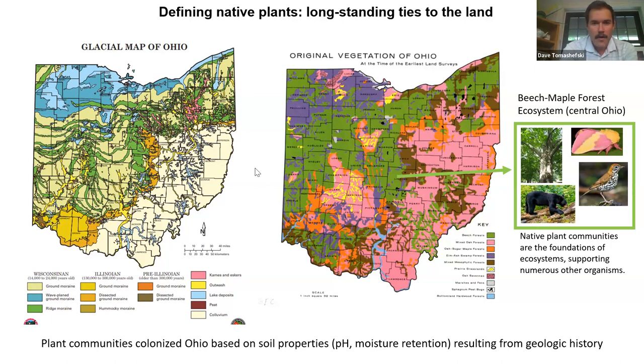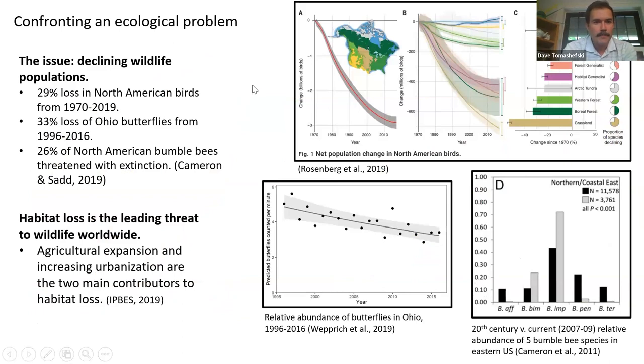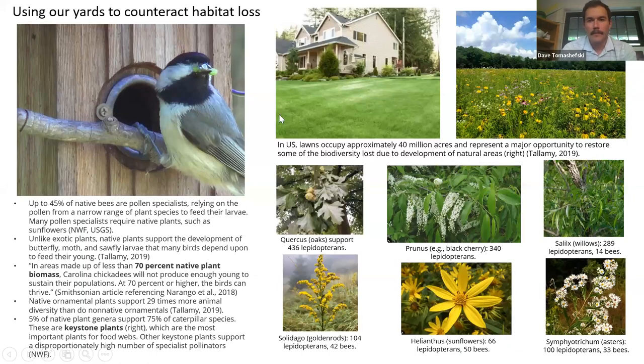How is our native biodiversity doing? Unfortunately the numbers are not good for a lot of our native wildlife. Since 1970 there's been a 29% loss of North American birds. Getting closer to home, there has been a 33% loss since the mid-1990s, and 26% of North American bumblebees are threatened with extinction. There are a lot of factors contributing to these trends, but overall the number one factor is habitat loss, stemming from agricultural expansion and increasing urbanization.